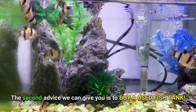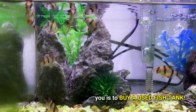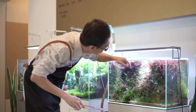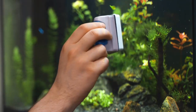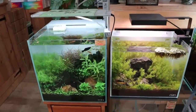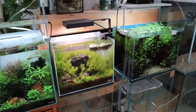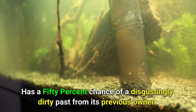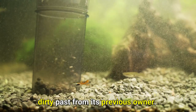The second piece of advice we can give you is to buy a used fish tank. If you're a picky person with a Regina George and Gretchen Wieners attitude, you might want to skip this suggestion, because buying used tanks requires you to accept that the precious soon-to-be home of your pet has a 50% chance of a disgusting dirty past from its previous owner.